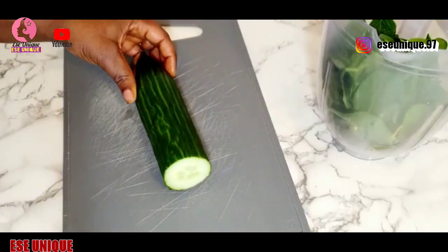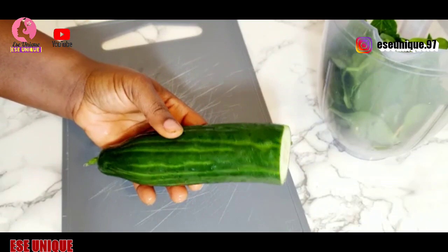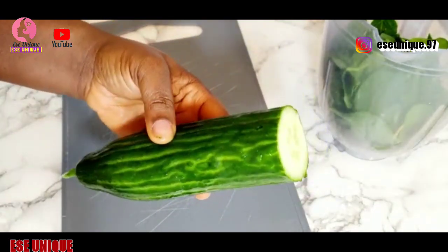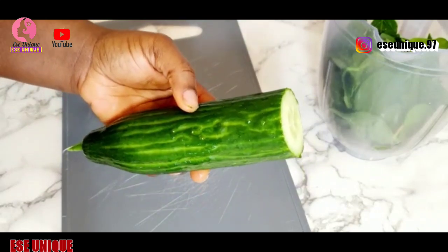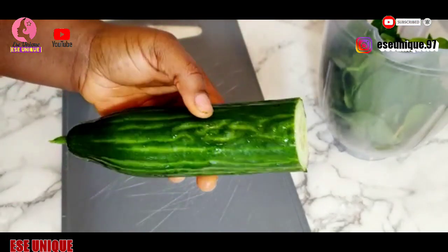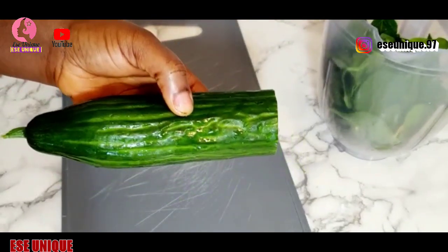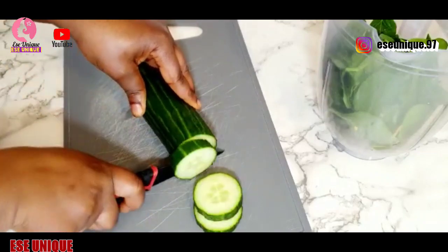The second ingredient is cucumber. This has also been properly washed and you can see it is very fresh. I'm going to be using half a cucumber. If you have the big size, you can just cut it into two parts, or if you have the small size, make sure you use everything. Because I have the bigger size, that is why I'm cutting it into two parts. I'm going to cut it into small pieces.